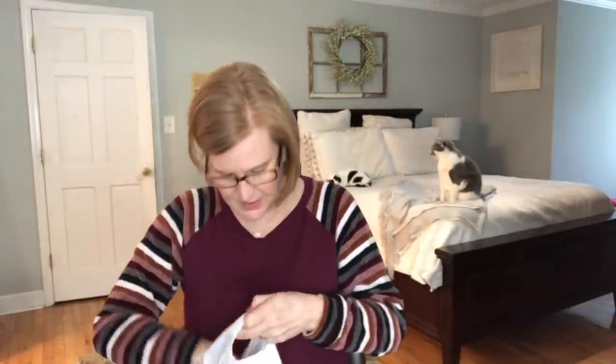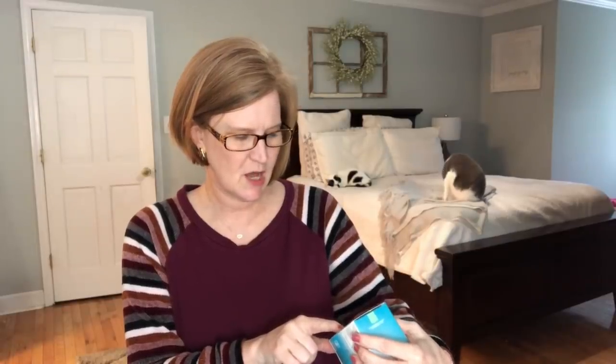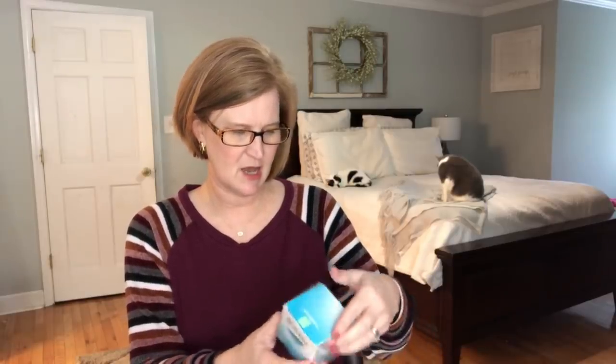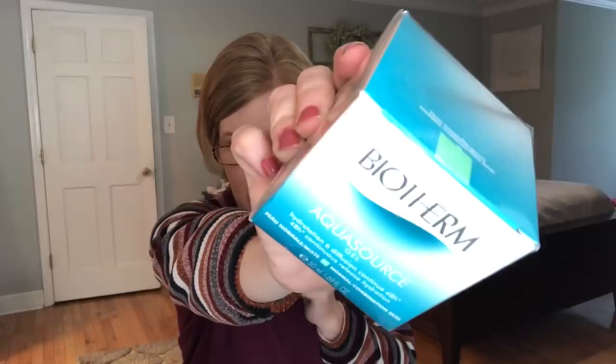Now let's look at our goodies. This is the Biotherm AquaSource Gel I was talking about — it's a hydration and diffusion continuous 48-hour release hydration for normal to combination skin. That's the item that retails for $24.99. I think when you get the subscription, this will be in your first box.